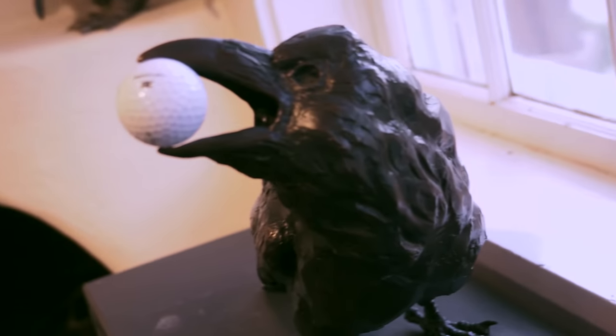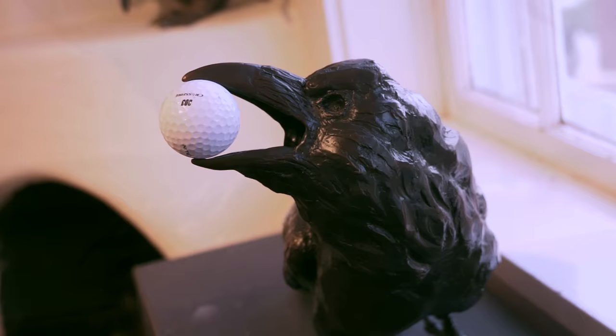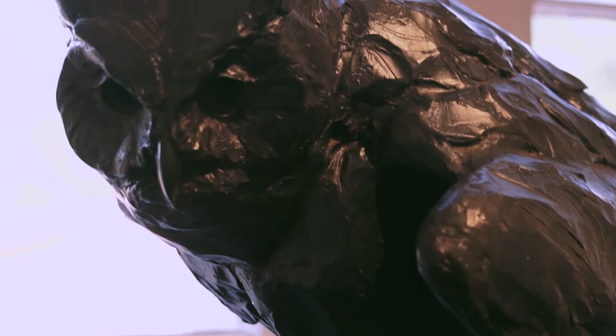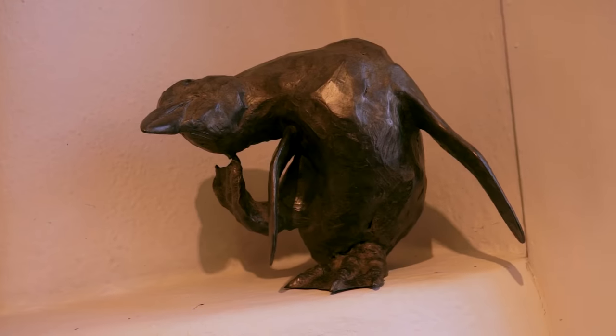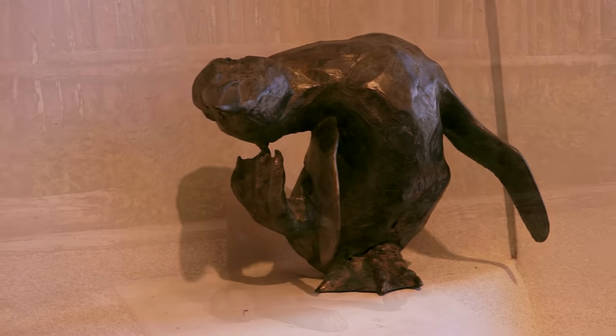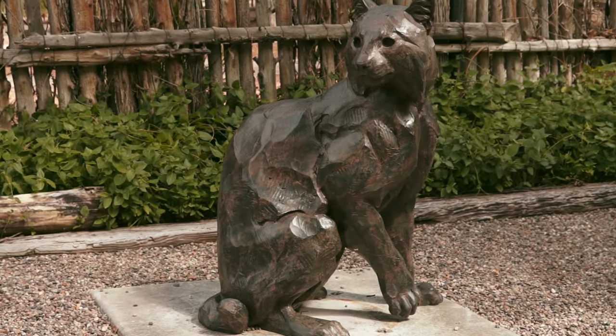He began by sculpting mannequins for the taxidermy industry. Over a 20-year period, he sculpted approximately 300 animal mannequins ranging from deer mice to Cape Buffalo. That work gave him the opportunity to study animals in the world in their natural behaviors and habitats and then return home to create life-size anatomical portraits.